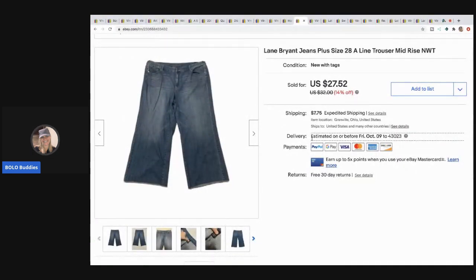The next items are these Lane Bryant jeans and I sold these for $27.52 with the buyer paying shipping. This is part of all those clothes I need to list — I made myself do it one day and they sold super quick. I have tons of Lane Bryant and tons of Express in my store. By all means grab the link down below, come shopping, make me an offer, and make sure you put 'Bolo Buddies' because I definitely take that into consideration.